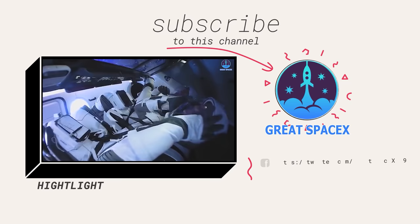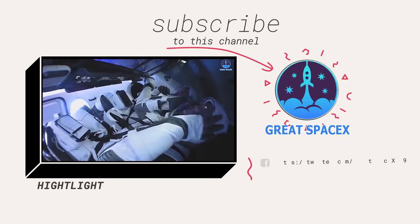If you enjoy what the team is doing, you can become a patron through the Patreon link in the description below. As always, this is Kevin with Great SpaceX — that's all for today, but we'll see you in the next episode. Thanks for tuning in and have a great day.